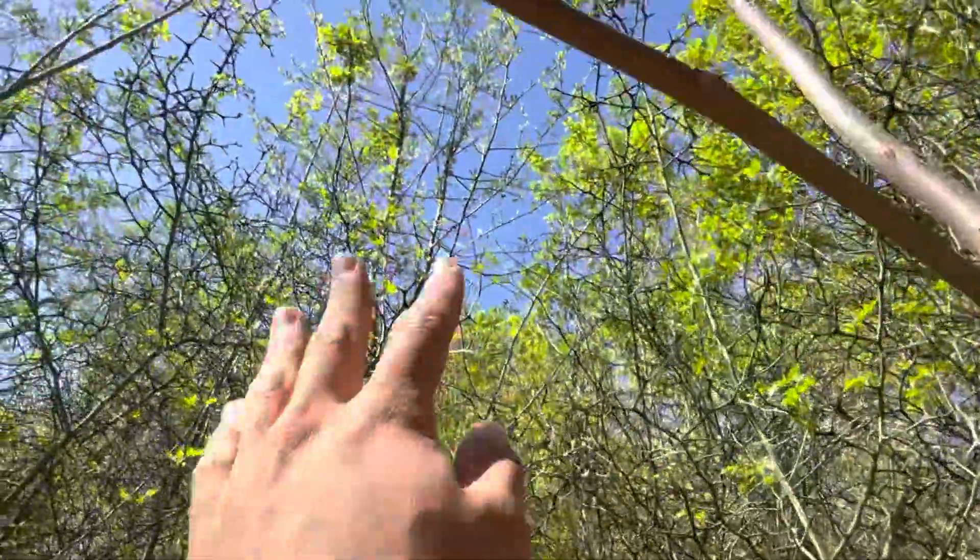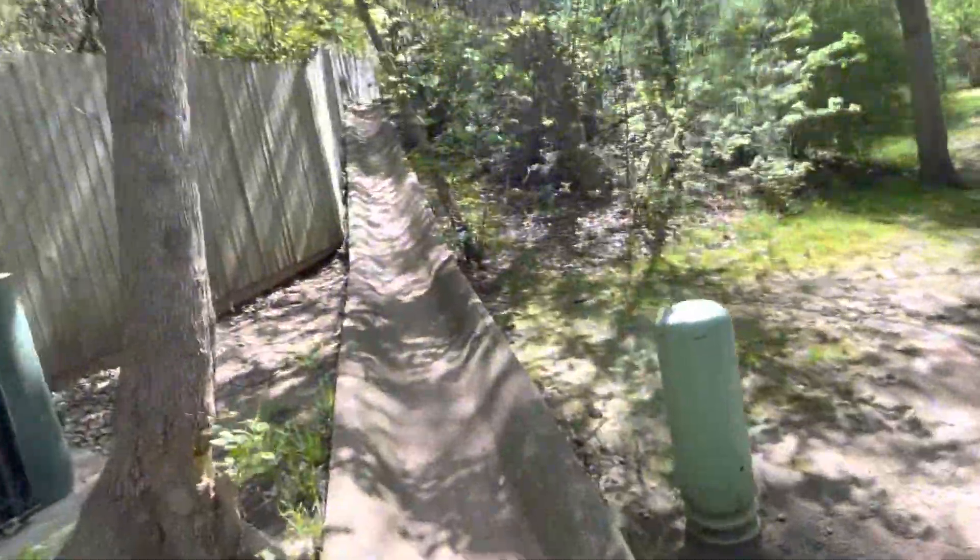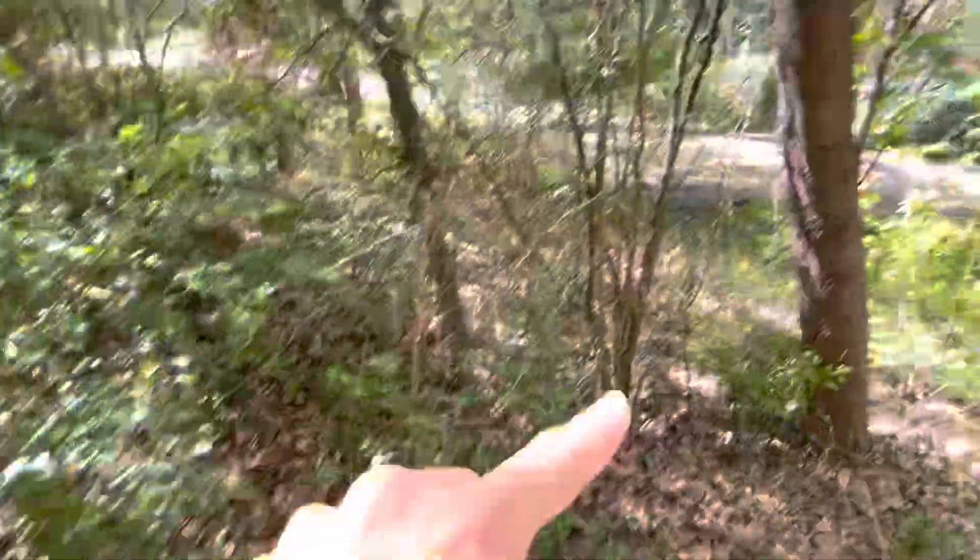It's a massive tree. Look at this thing, it's huge. This is another bigger one over here — it's massive too. Look at this one. There's one right here.